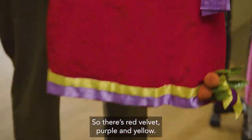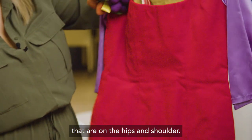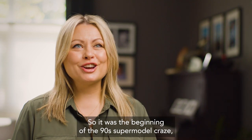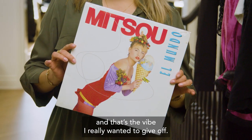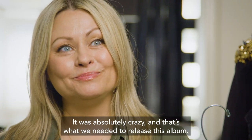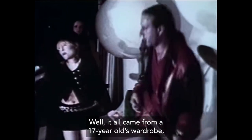Il y avait du velours rouge, du mauve, du jaune. J'étais allée chercher dans des magasins à 1$ les fruits qu'on retrouve justement aux hanches et à l'épaule. J'avais acheté des oiseaux aussi pour la chevelure. C'était le début des supermodels des années 90. Il y avait des photos à cette époque-là qui étaient vraiment éclatées, et j'avais envie de donner quelque chose comme ça. C'est de la pure folie — c'est ça dont on avait besoin pour lancer cet album. C'est hallucinant de voir que quelque chose qui fait partie un petit peu de la mythologie de la chanson québécoise venait du garde-robe d'une adolescente de 17 ans.